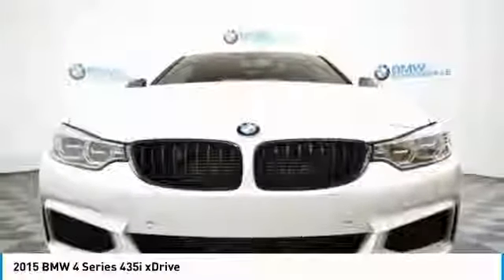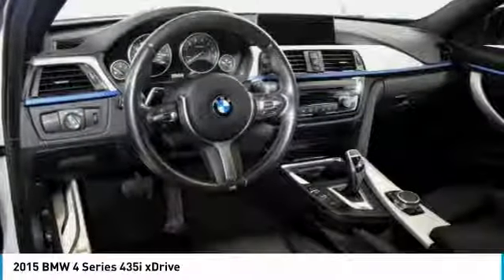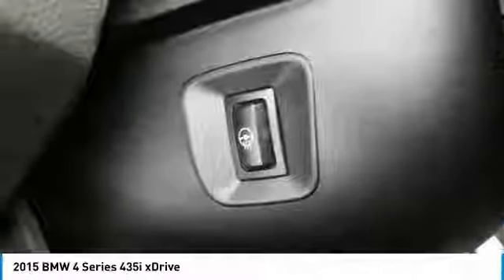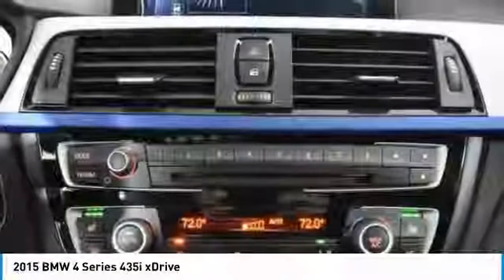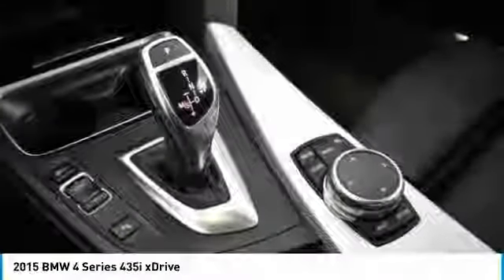Keyless entry, power passenger seat, traction control, dual airbags, leather-wrapped steering wheel, power steering, four-wheel disc brakes, universal garage door opener, cold weather package. Your new ride is just a phone call away.